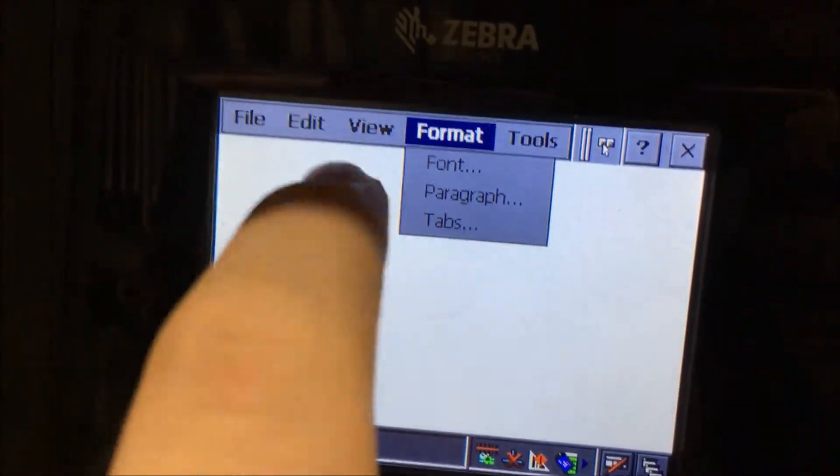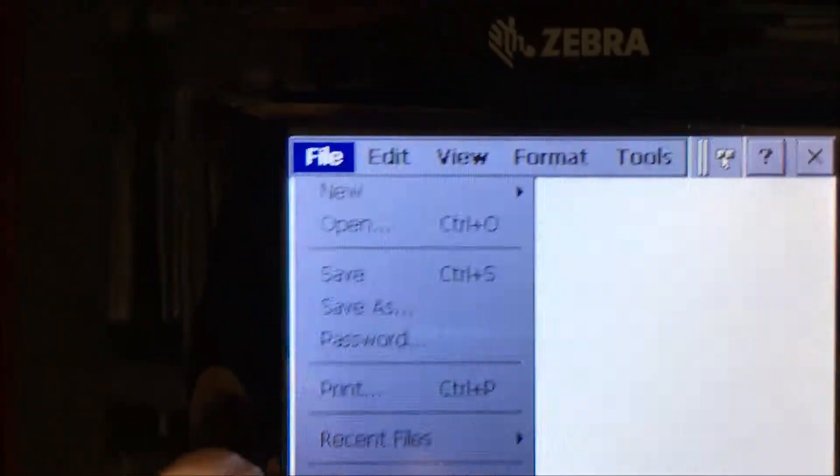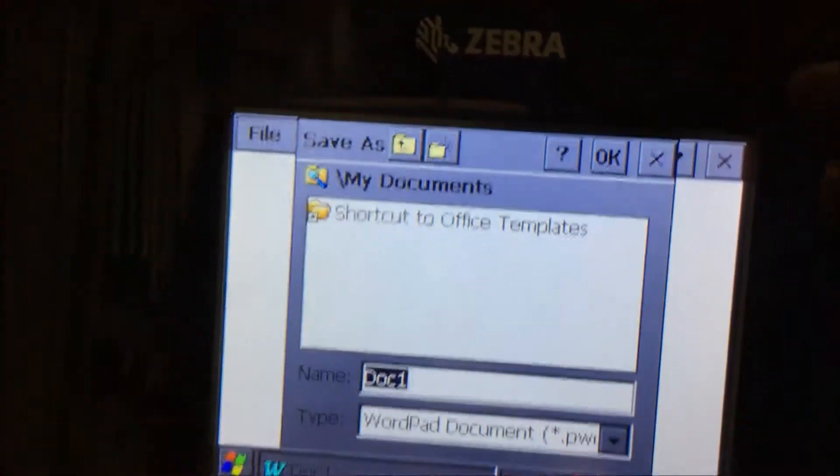I find it interesting that on the desktop they have Remote Desktop Connection, which I guess makes sense, because if they're constantly running their front application, their kiosk application, the IT guy would probably have to get in there. But why is that on the desktop?